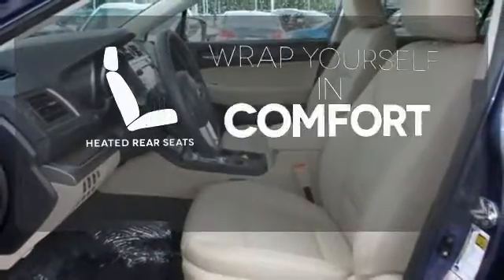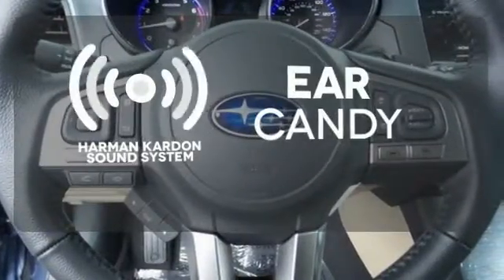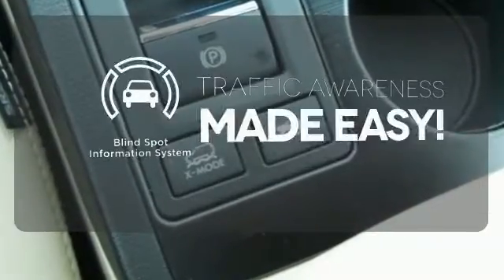Ward off the chills for all passengers with the heated rear seats. The Harman Kardon sound system gives you a rich listening experience. The blind spot indicator helps you maneuver through traffic.